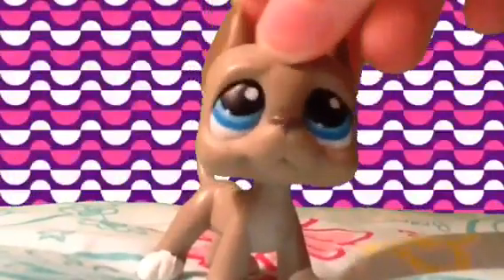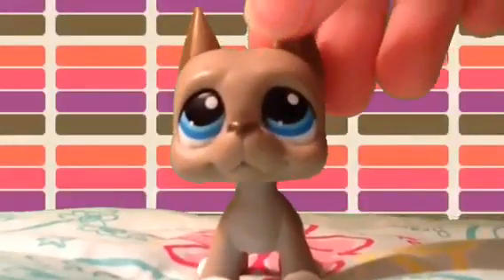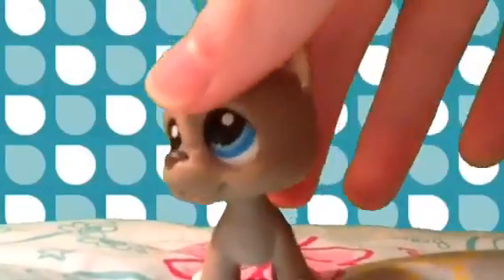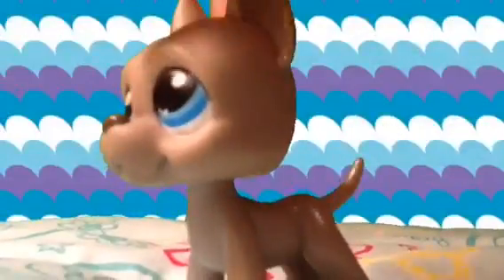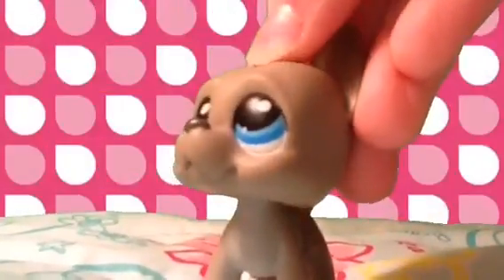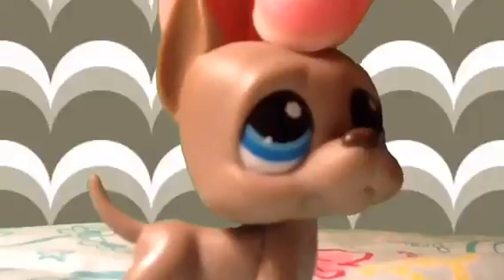The first Great Dane that I ever got was this one. I did used to have another Great Dane — technically my first one — and it was pink with green eyes, from the Colorfully Cute blind bags, but I traded it, so I'm just going to say this is my first one, even though technically it's my second. He is really, really neat looking. I just love his eye color — I think it's so cool.